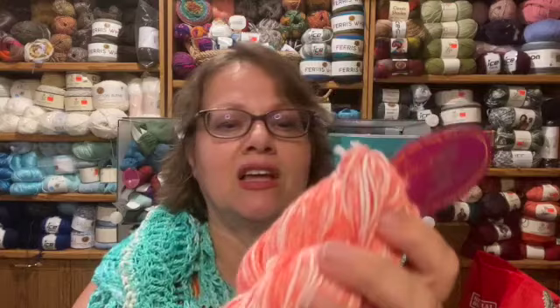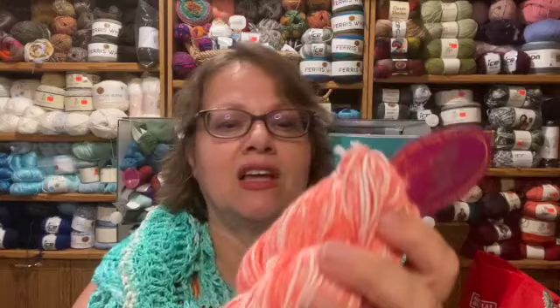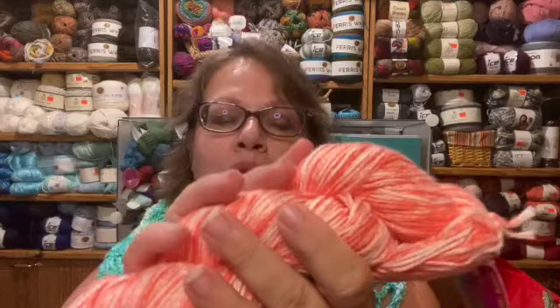Premier was having 25 or 30 percent off their clearance on top of the clearance price, so I got this for so cheap. Five dollars and fifty cents for 230 yards of 100% cotton softness — this is not what you make washcloths with. This is amazing garment-quality softness you're going to wear up against your body. It's so pretty.